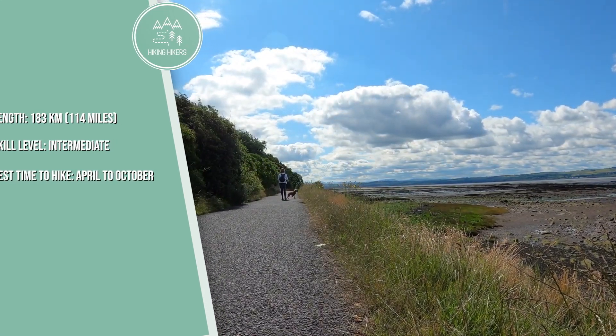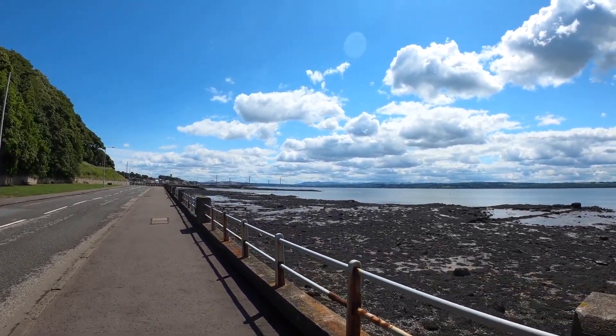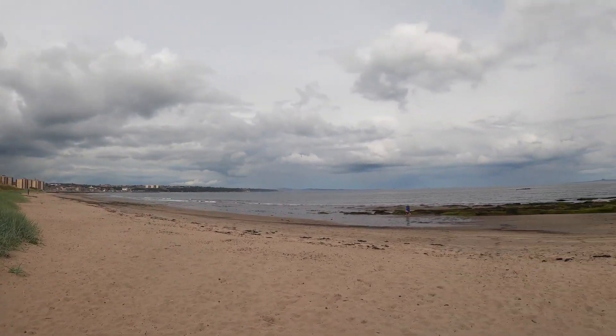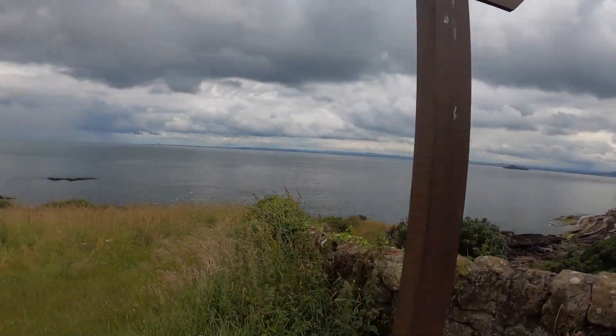Stretching from the Firth of Forth to the Firth of Tay, the Fife Coastal Path offers a scenic journey through fishing villages, sandy beaches, and historic sites. The trail provides a mix of easy and more challenging sections, catering to a range of hikers.